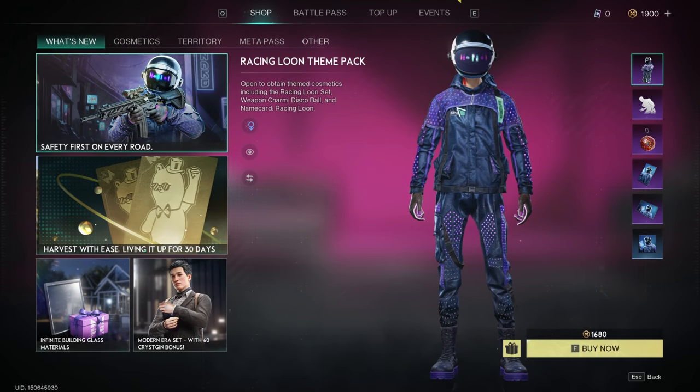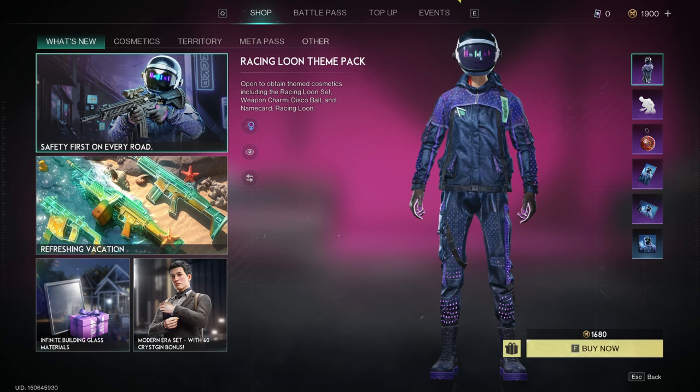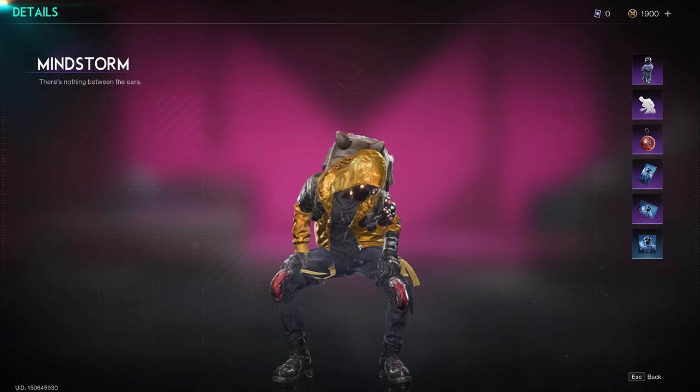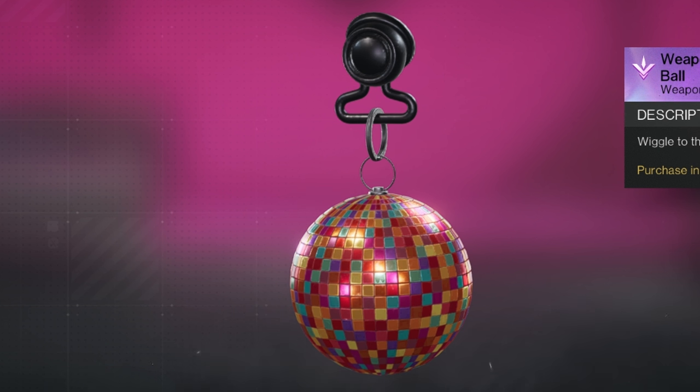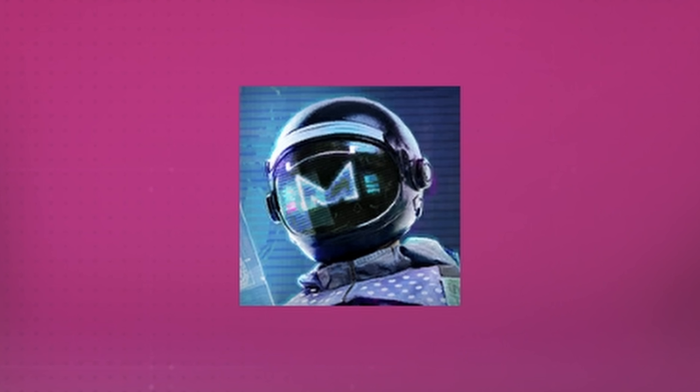Within Once Human, they have released a new cosmetic pack, the Racing Loom Theme Pack. It comes with this skin, it comes with this emote, this fancy little weapon charm, a name card, a social theme picture, and an avatar picture.